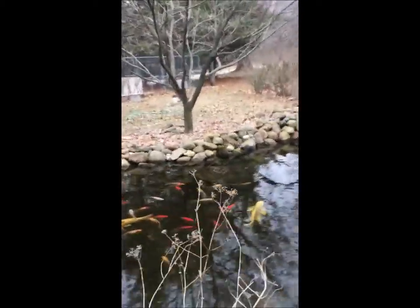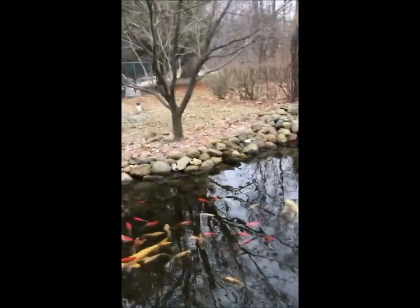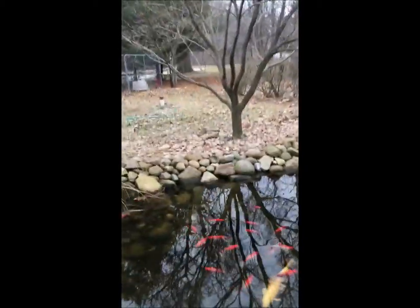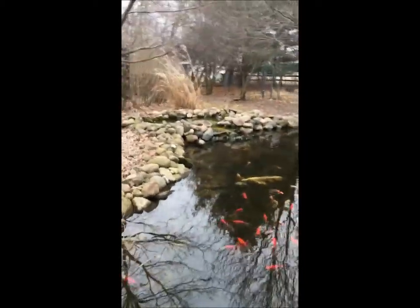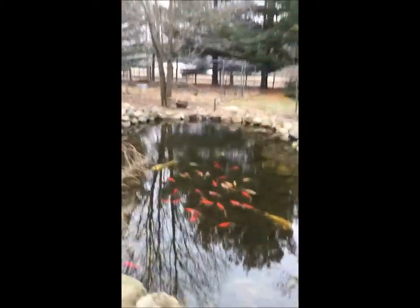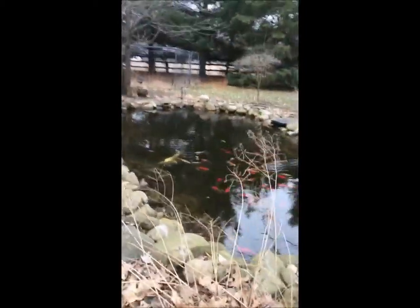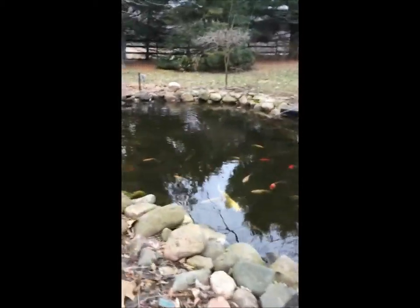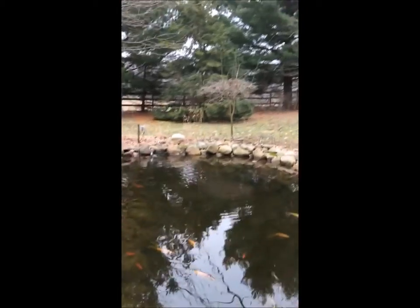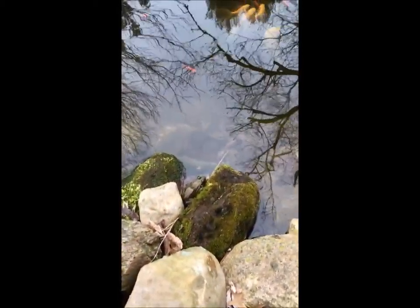There's one way over there across the way that you probably can't see, but let's see if we can. There — there's one right here.